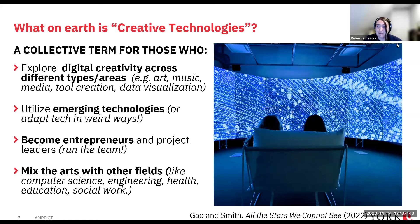Creative technologists usually become entrepreneurs and project leaders — rather than being the person doing work for a manager, creative technologists run the team. They like to mix the arts with other fields: computer science, engineering, health, education, social work. We take those creative skills and apply them outside the fine arts.